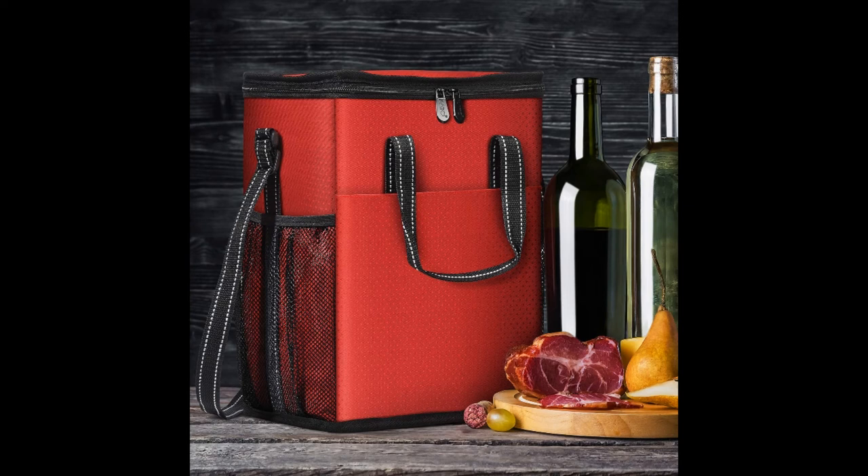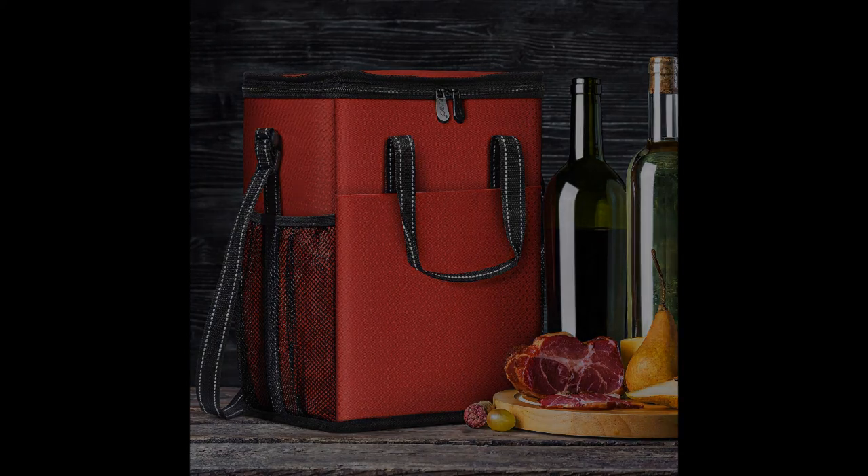The bag can also be used to carry other drinks like water or beer. If you love your drinks cool when you're outdoors, the Cato 6 Bottle Wine Carrier will definitely do it for you. Simply pack and go, and you're sure your wine will be at your desired temperature.